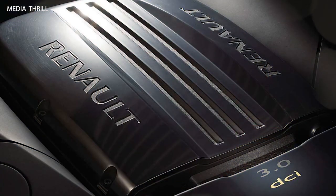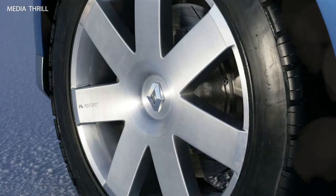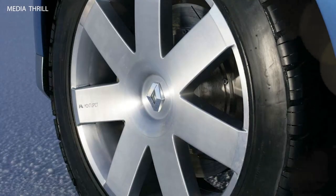Aluminum construction: the body of the Aegis Concept was constructed primarily from aluminum, reducing weight and improving fuel efficiency without compromising structural integrity.